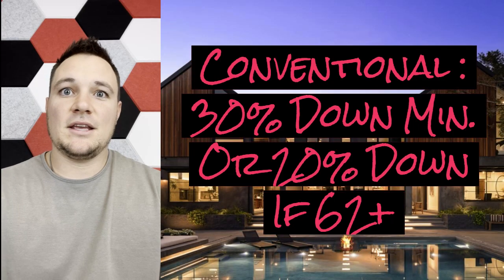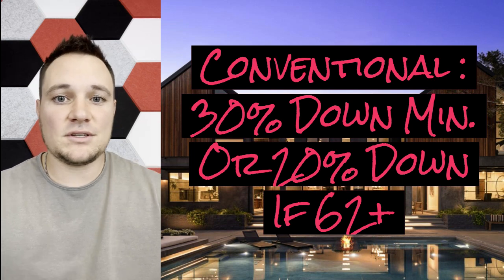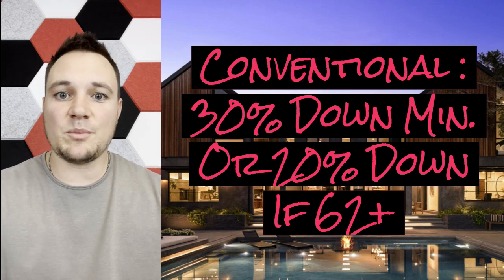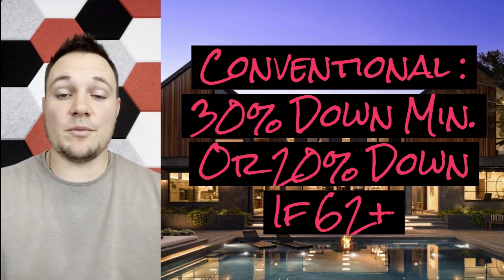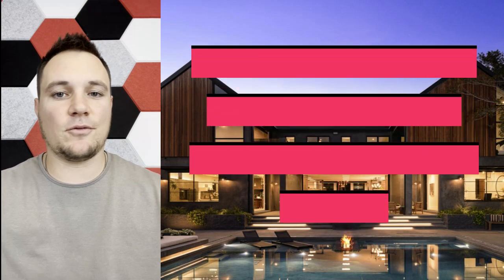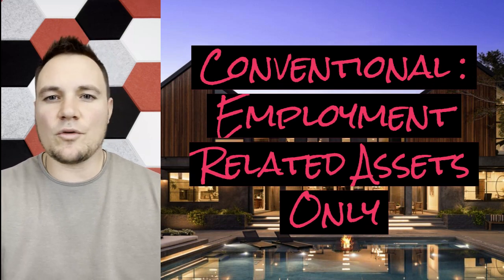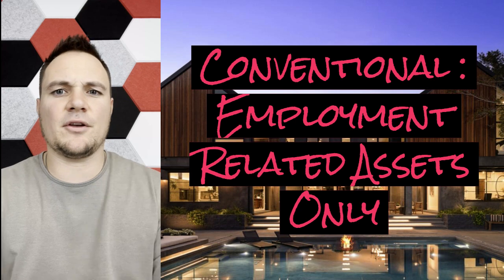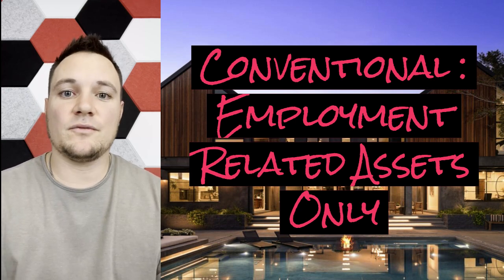There are a couple of restrictions on this. Conventional conforming loans will allow you to do this if you have at least a 30% down payment. If you're 62 and older, you only need at least a 20% down payment. Also, it's only going to allow for employment-related assets — so that's 401ks and retirement accounts. There are a couple more restrictions on conventional conforming loans, but this is possible on that avenue.